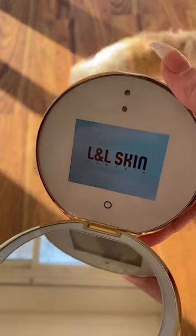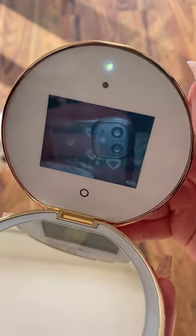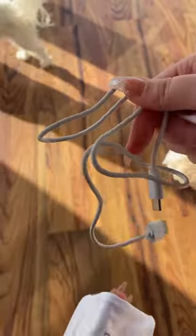This is a rechargeable compact mirror that shows you a UV camera on one side where you can see skin damage and sunscreen application, and then the other side has three adjustable brightness settings to use for makeup, skincare, or whatever else you want.